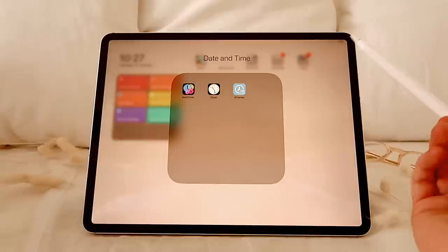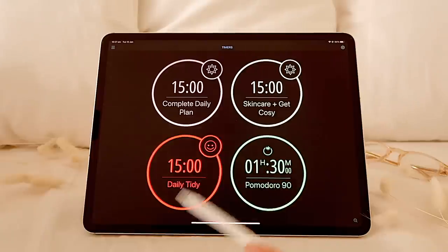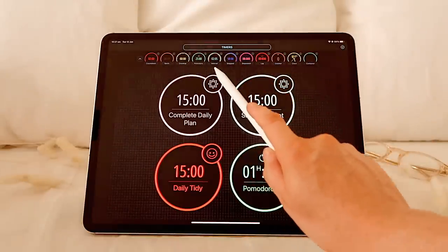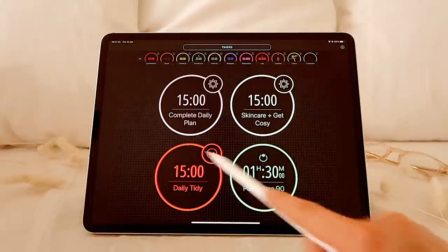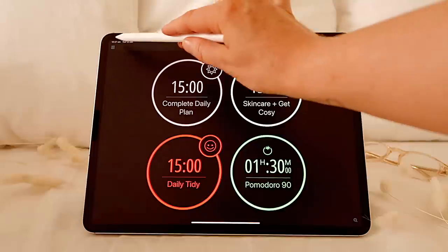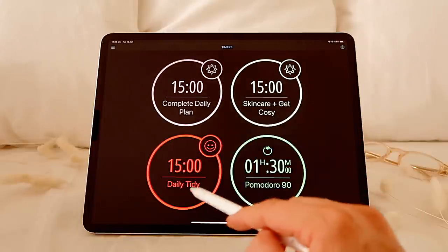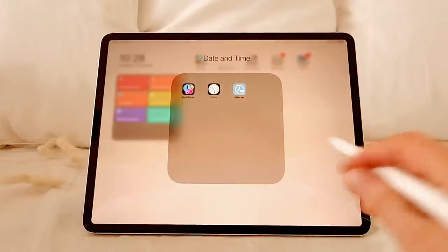Then I have my date and time folder. Firstly, I have my multi-timer app — I have the free version but there is a paid version. You can have multiple timers structured in different ways. There are lots of different types: Pomodoro, count up, interval timers, step timers, a stopwatch, lap, etc. With the paid version you can create multiple pages and boards for all your timers. My timers are just my afternoon routine timers — complete my daily plan, do my skincare, get cozy, daily tidy — and I've got a Pomodoro if I want one. Then I just have the clock app.